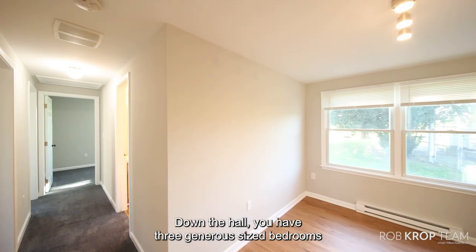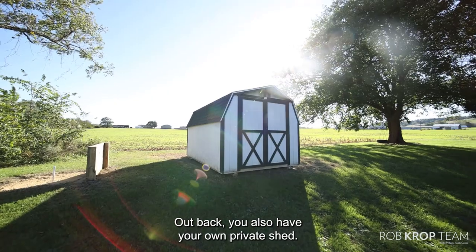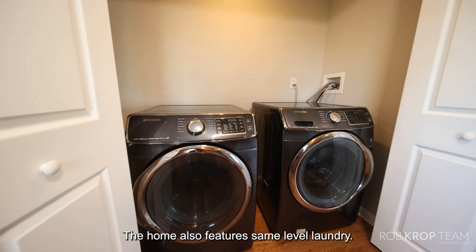Down the hall, you have three generous sized bedrooms with newer carpets and a full bathroom. Out back, you also have your own private shed. The home also features same level laundry.